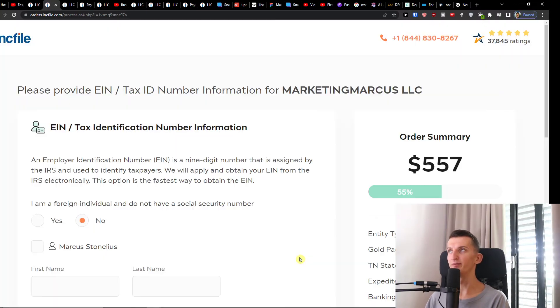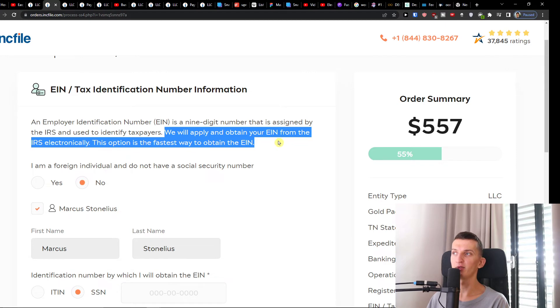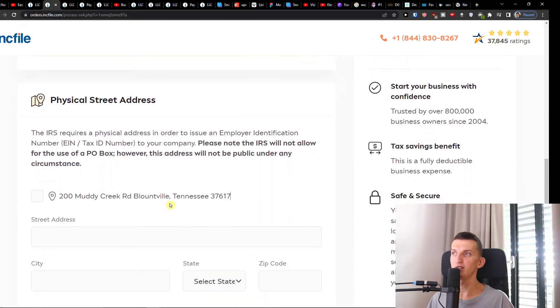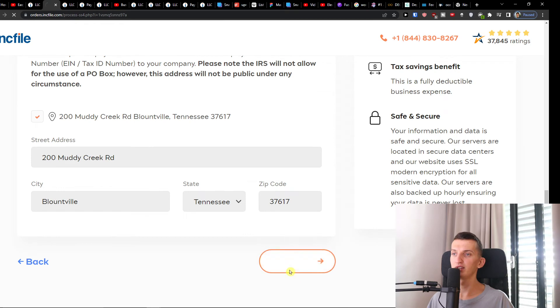Click Next again and you'll have the tax identification number section. You'll add your name and Inkfile will apply for and obtain your EIN from the IRS electronically. You'll enter your SSN number and your physical street address, then click Next.